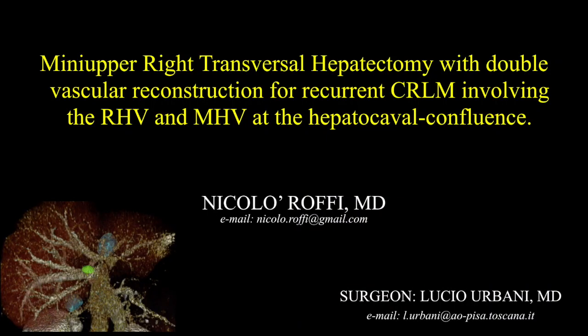Mini-upper right transversal hepatectomy with double vascular reconstruction for recurrent colorectal metastasis involving the right hepatic vein and middle hepatic vein at the hepatocaval confluence.